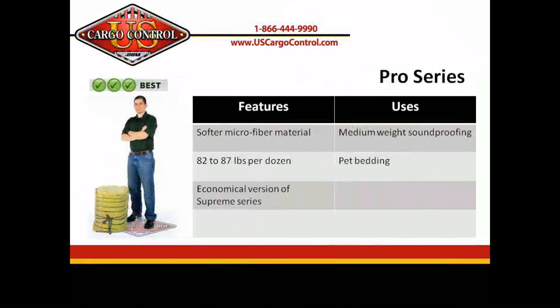The Pro is made of a soft microfiber material that is heavyweight for great protection. It's similar to our Mega Mover and its fabric is a little softer to the touch. This blanket, along with the Supreme, has woven binding, making them the recommended blankets for washing machines.